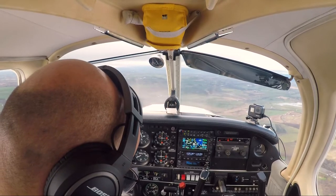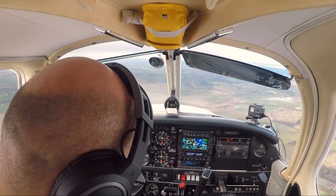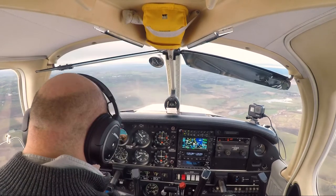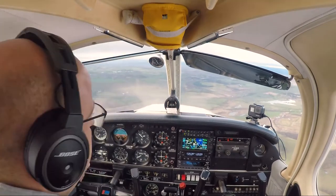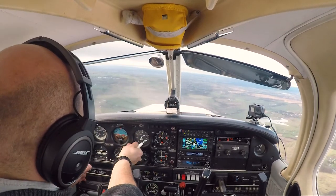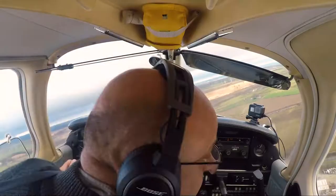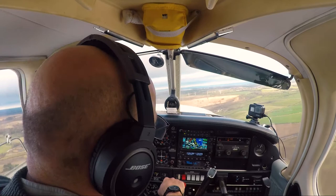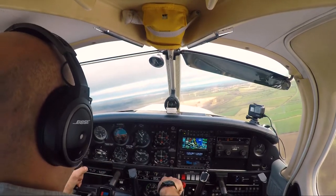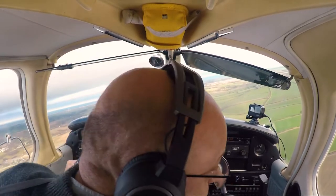QFE is 1010 and it will be downwind right-hand for runway 26. Wind is westerly averaging 15 knots. QFE 1010, downwind right-hand for 26, copied. Downwind for 26 — brakes check. Undercarriage is fixed, mixture is rich.